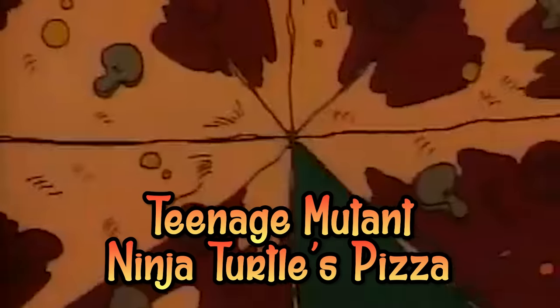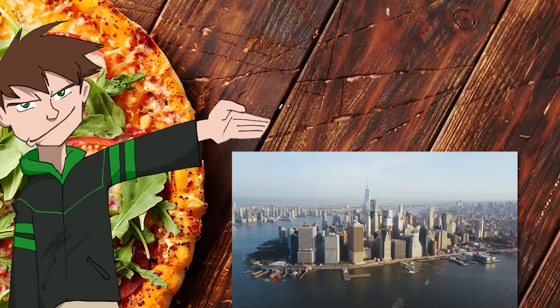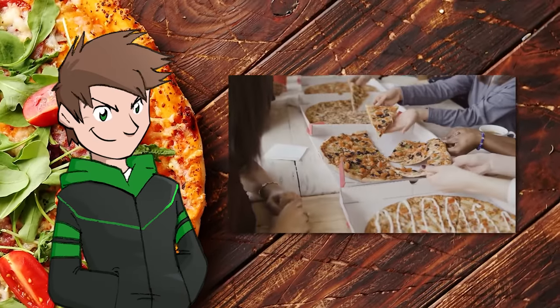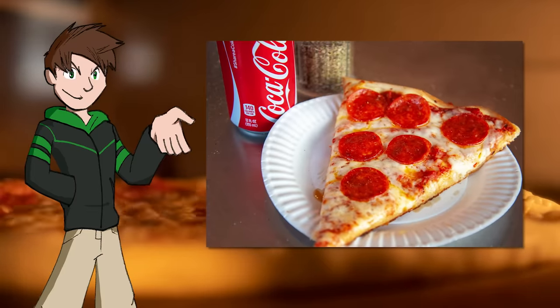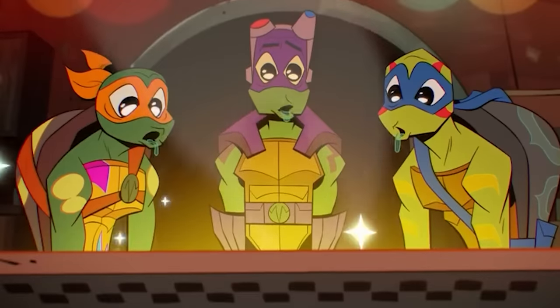Teenage Mutant Ninja Turtles Pizza. When it comes to where in America the pizza comes from, New York is often cited — if it's good enough for the Ninja Turtles, it's good enough for everybody! New York has a world-famous reputation for large, hand-tossed, thin-crust pizzas, often sold in big slices. And who are the ultimate connoisseurs of this New York pizza? The Ninja Turtles, of course. These sewer-dwelling crime fighters love their pizza — in fact, it's their main food source.